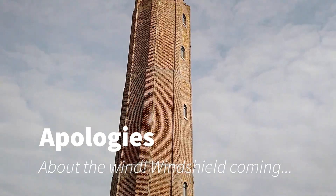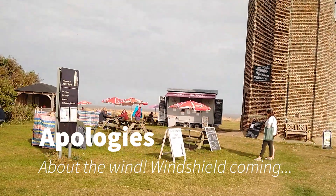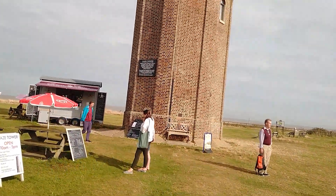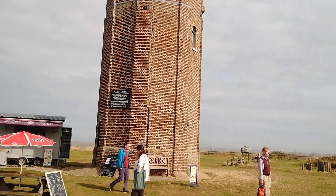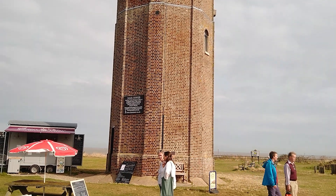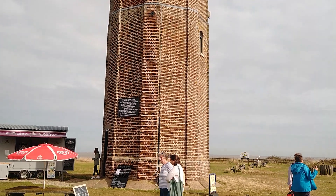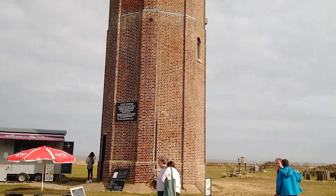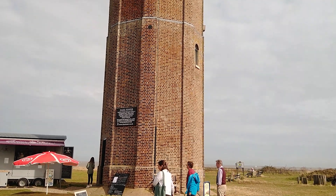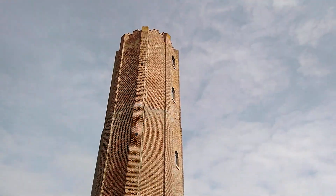So here is the big Naze Tower lighthouse. Built by Trinity House in 1720 — sorry, it's 18th century — as a navigation mark. This unique building is grade two listed for special architectural and historic interest, renovated and open to the public in 2004 as an art gallery museum, viewing platform and a cafe.